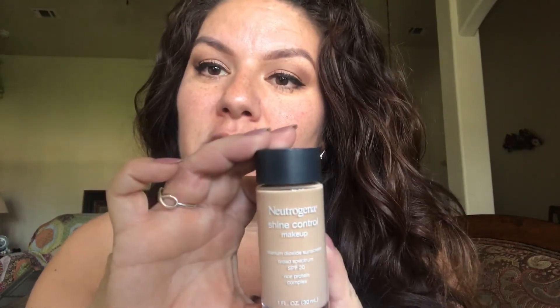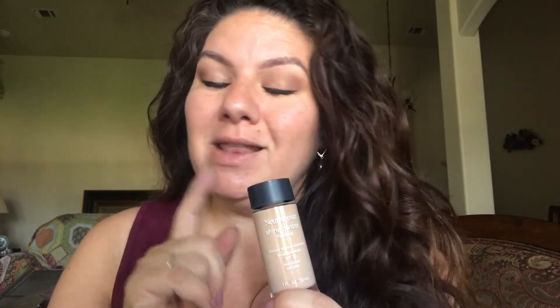Hey guys, it's me Christina Rhee. I am testing out Neutrogena Shine Control Makeup today. I did test out the 12-hour Neutrogena Longwear — I will post that video down below. This was very interesting and it didn't do what I thought it was going to do. So I'm hoping and praying that this Neutrogena Shine Control Makeup is a lot better than that one.